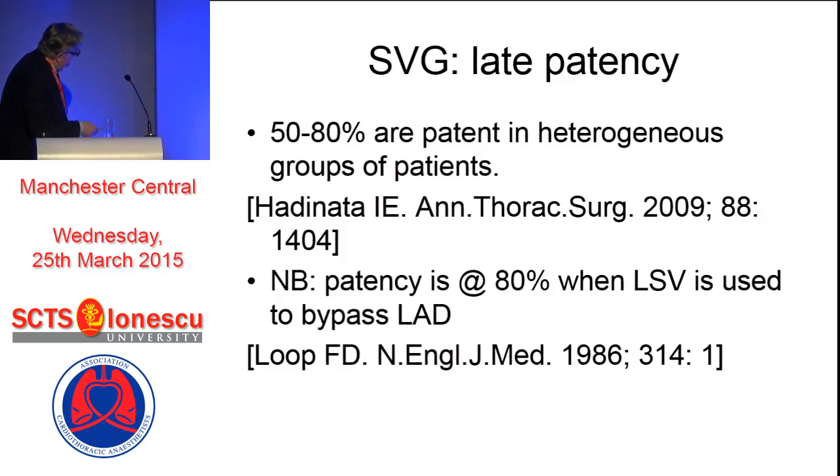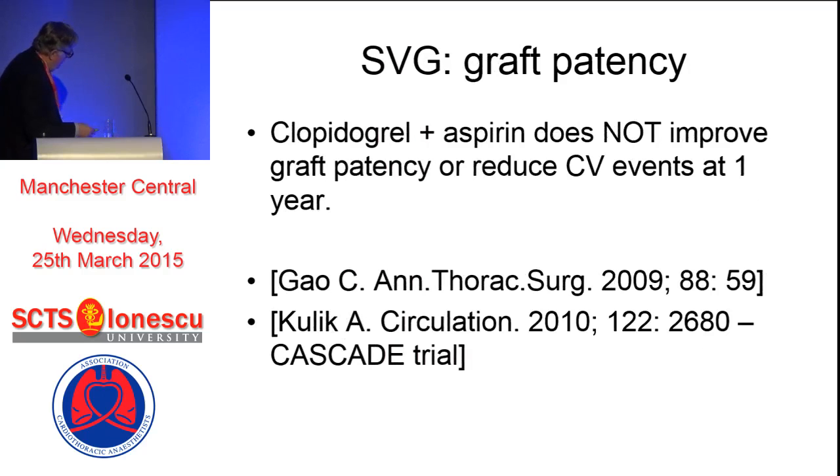Just think a little bit about late patency. The figures are wide: 50 to 80% of patients are patent in heterogeneous groups. Most patients are not studied routinely - they're usually studied for symptoms. The patency is around 80% when the long saphenous vein is used to bypass the LAD, from this old paper by Loop in 1986. From the Cascade trial, clopidogrel and aspirin do not improve graft patency or cardiovascular events at one year - almost certainly they do in the first few weeks, but not at one year. So there's little support to put patients on clopidogrel at around one year simply to keep the vein grafts open.